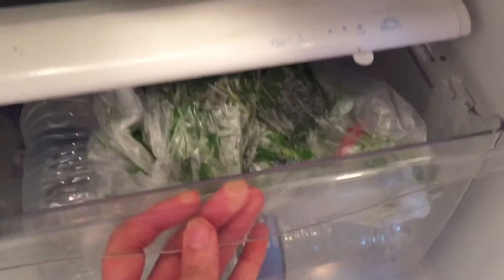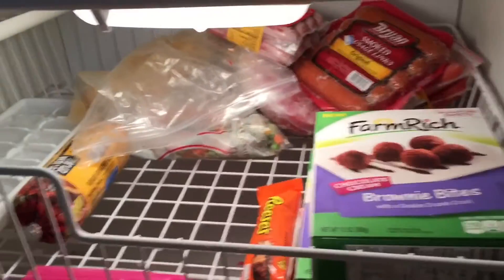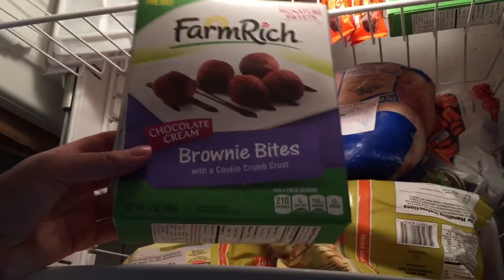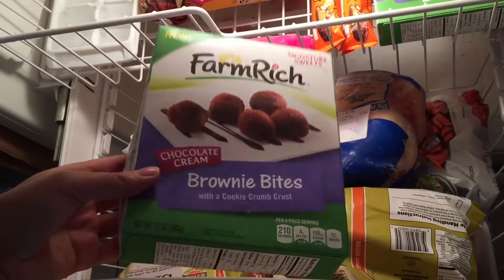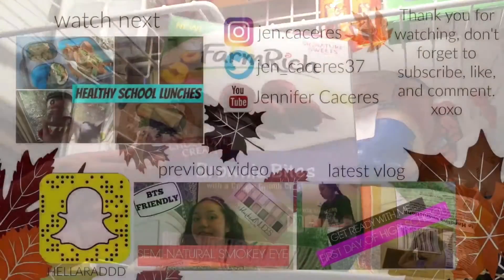That was everything in my fridge from top to bottom. Now I'll show you the freezer really quickly — the freezer is the most unorganized place ever. We keep meats and frozen goodies in there. I also wanted to show you these brownie bites — they seem so delicious and I'm so excited to try them. I'll leave a note in the description on whether they're good or not.